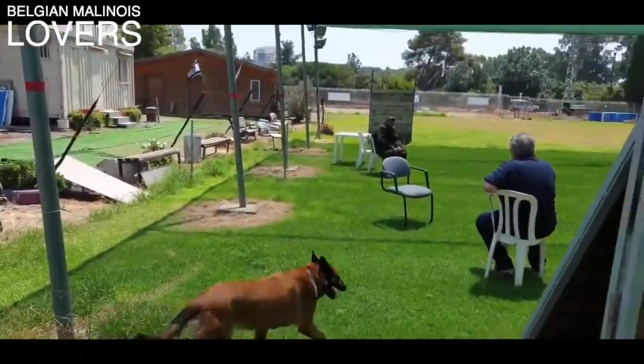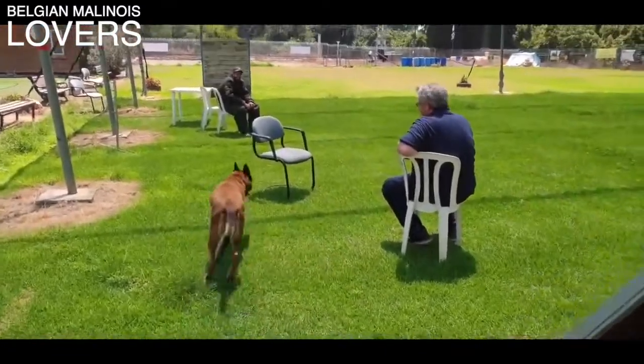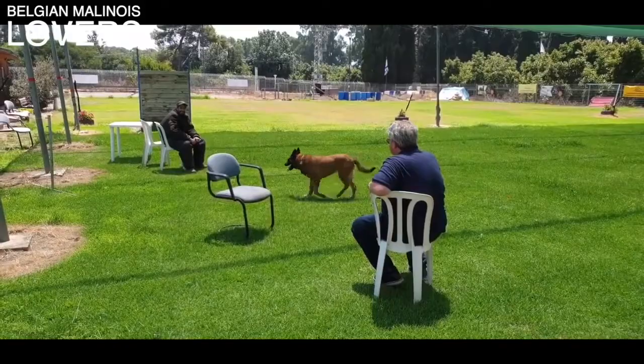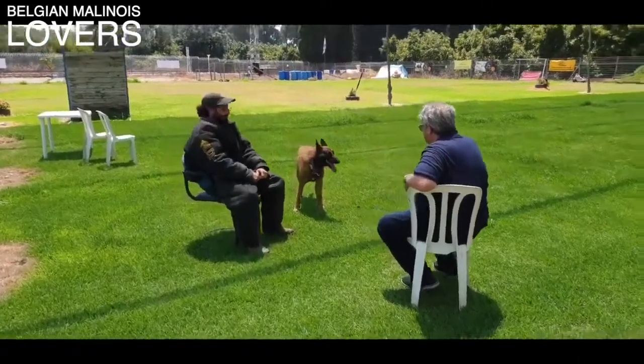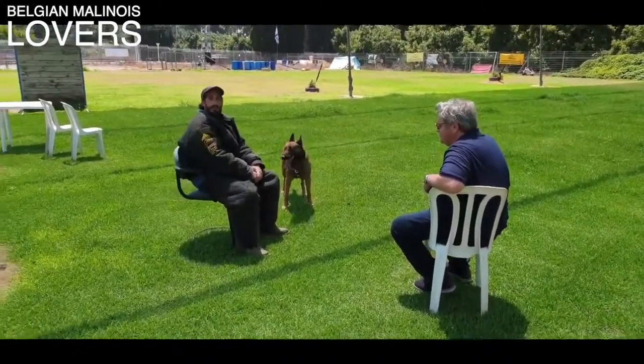What's up everyone and welcome to Business Malinois Lovers channel. Shout out to all the Mal Pals out there — you guys have been showing support and love since day one and we deeply appreciate it. If you're new to the channel, make sure you like, comment, and subscribe, and turn on that post notification bell so you can get these videos as soon as they drop.